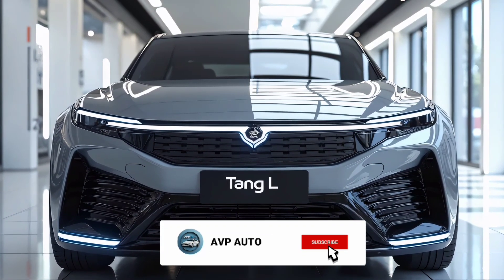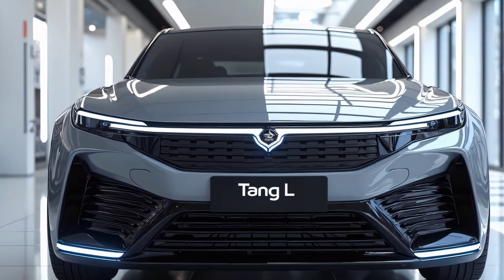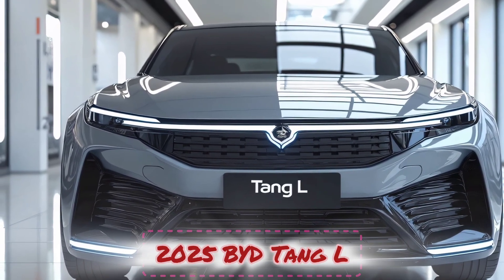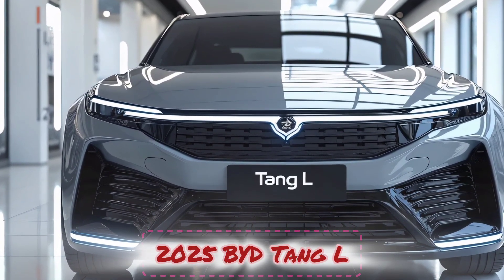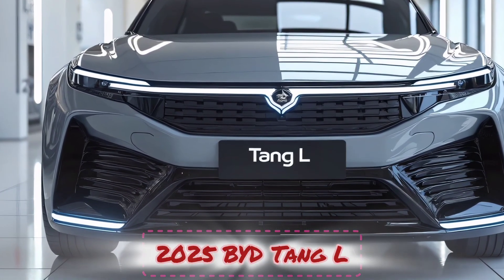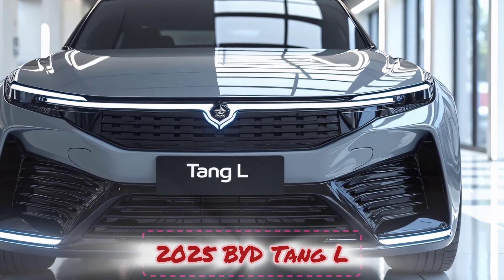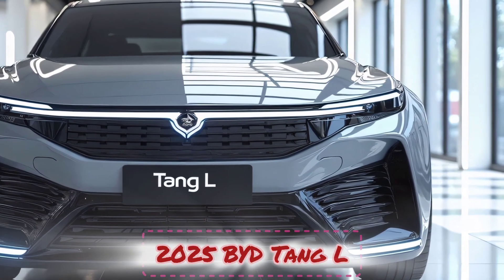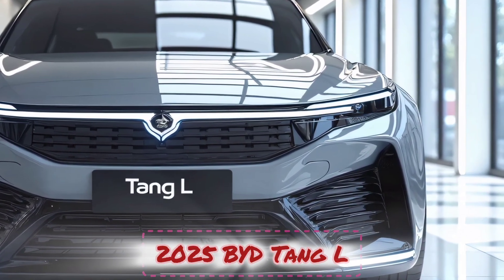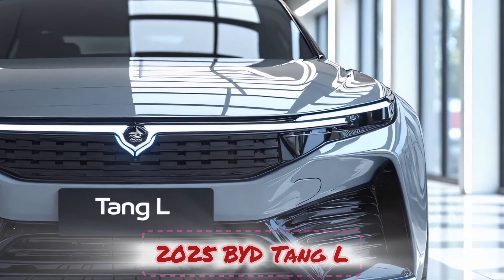Welcome back to AVP Auto. Today we're taking a close look at one of the most anticipated electric SUVs of the year — the 2025 BYD Tang L. BYD has been making waves in the EV space, and the Tang L is their latest attempt to redefine what a modern, family-friendly electric SUV should be. Let's dive into every detail and see what this new model brings to the table.